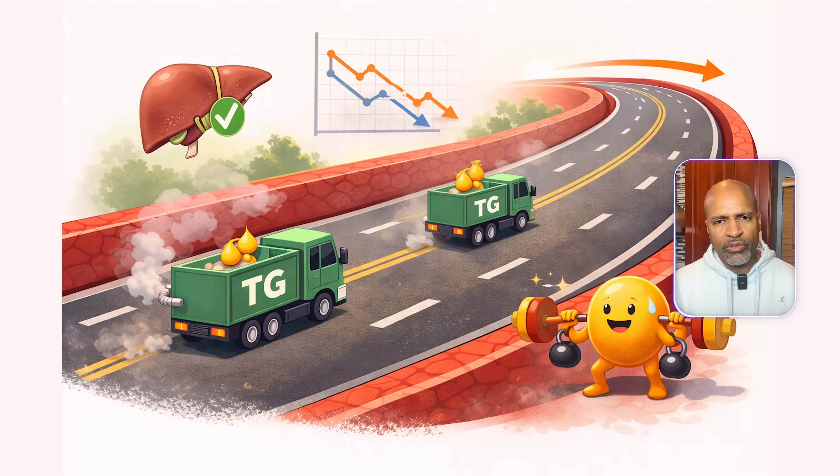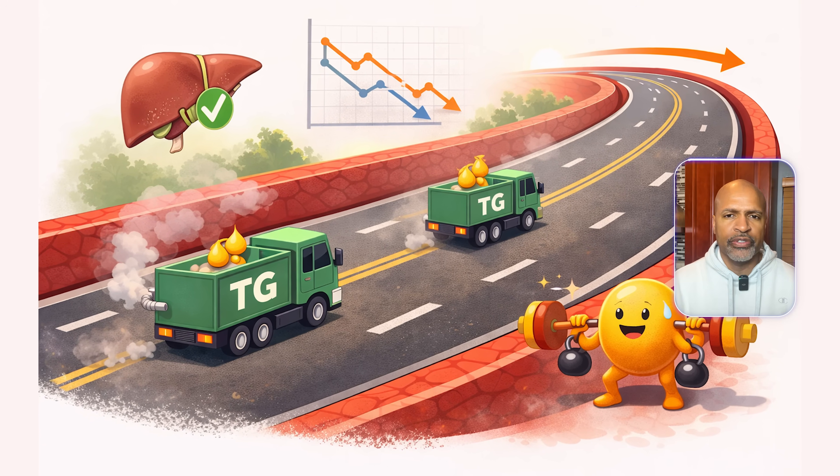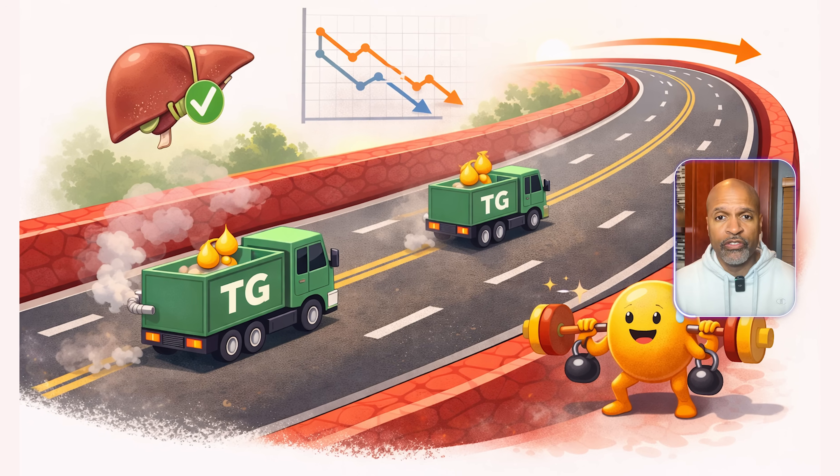Plain English, this often suggests your metabolism is in a calmer, healthier zone. Why it matters: lower triglycerides often mean your liver isn't pumping out lots of fat-rich particles from excess fuel. This pattern is commonly seen when insulin levels are lower and metabolic health is better.